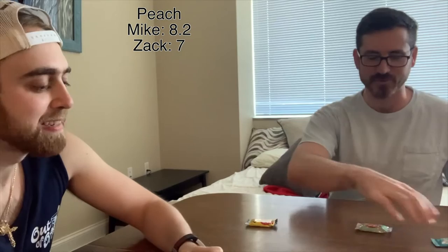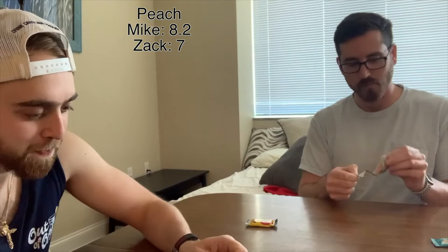I went very high on the first one but I love peach. That peach milkshake from Chick-fil-A is my go-to. Alright, strawberry milk, here we go.